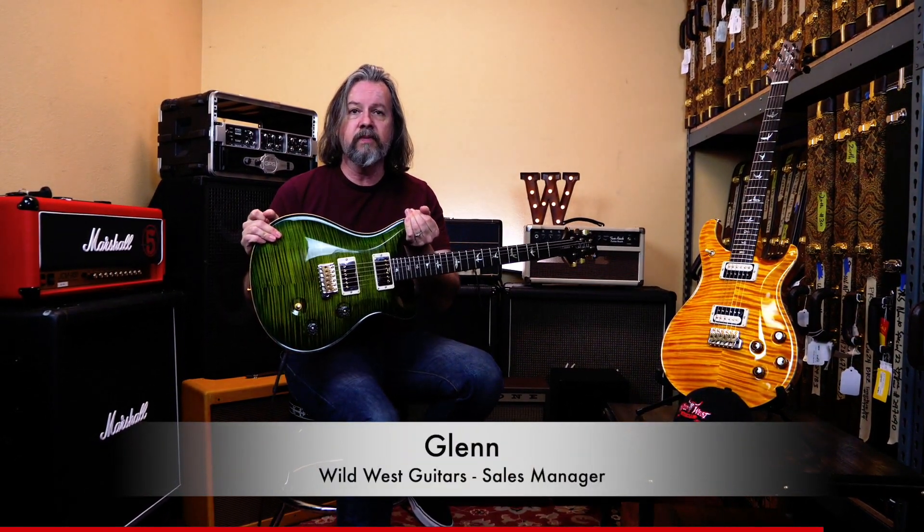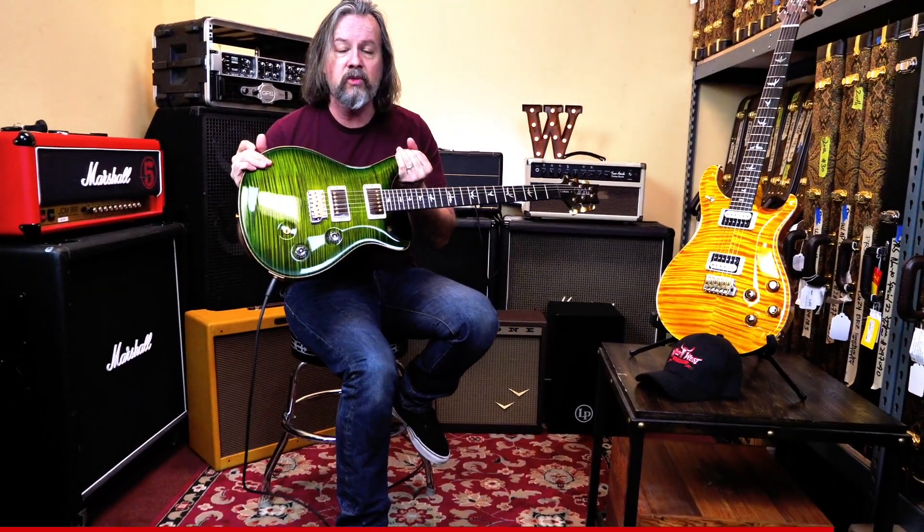Hey, this is Glenn at Wild West Guitars, just sitting here with an awesome little jadeburst PRS Custom 24. Great guitar, lots of fun.